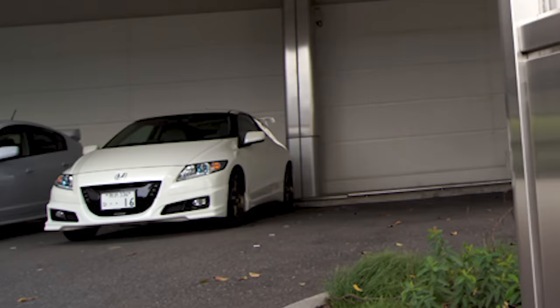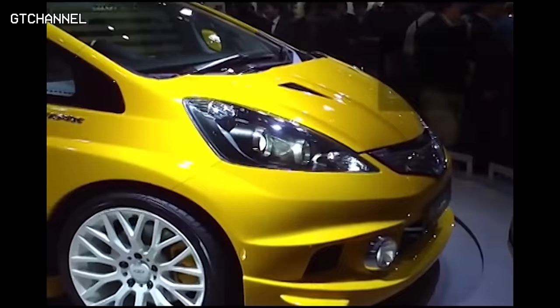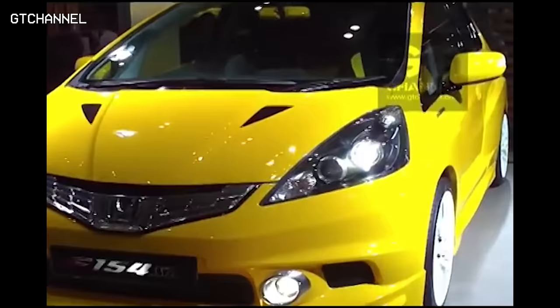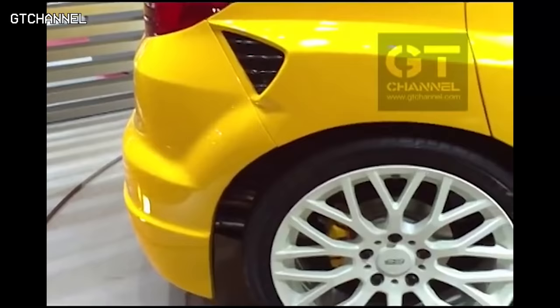These changes may have been the reason Mugen took notice of the Fit with performance in mind. They created the F154SC, a second-gen Fit with everything you could want: a supercharger pushing the motor to 150 horsepower, a custom widebody kit, and handling modifications on all four corners.